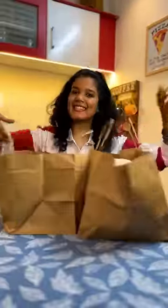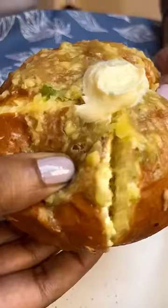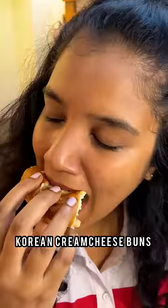As usual, today is a good food cravings day. Let's try the Crave by Rupa in the Cloud Kitchen. First, Korean Cream Cheese Buns — that is soft and creamy Korean-style garlic bread. So yummy!